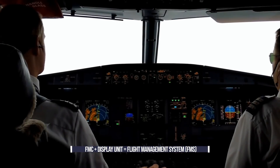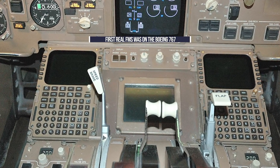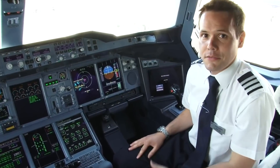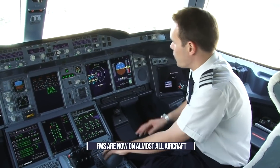This system manages the flight plan, using GPS and navigation systems to determine the aircraft's position. The first real FMS was introduced on the Boeing 767, although there had been some other navigational computers around before that. Today, these computer systems are used on aircraft of all shapes and sizes, from the giant A380 down to the Cessna 182.